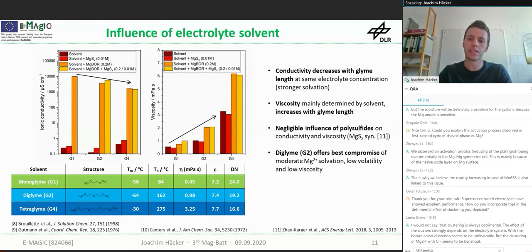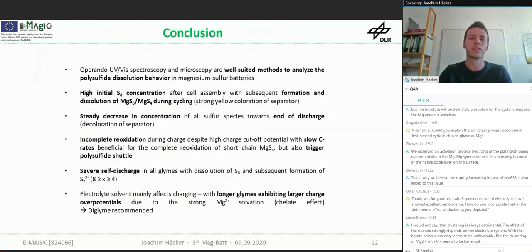Based on these insights, diglyme offers the best compromise, as already mentioned. It offers moderate magnesium solvation, so the desolvation energy is lower than tetraglyme. Volatility is lower due to the higher boiling point, and viscosity is still quite low. But still, even with diglyme, we observe the polysulfide shuttle and self-discharge. So it is not perfect, but from the glyme family, diglyme is the recommended choice. Operando UV-Vis spectroscopy and microscopy are well-suited methods to study the polysulfide dissolution behavior.